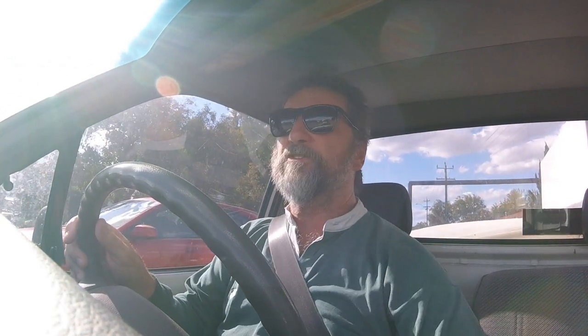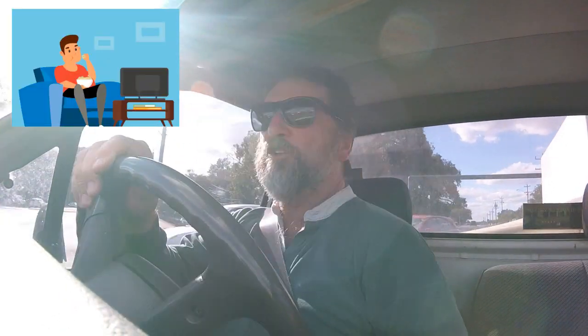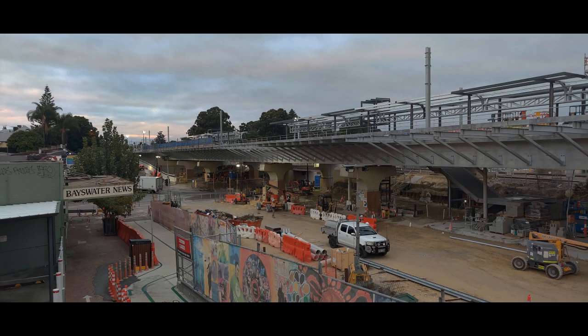I thought it would be interesting to share them so we can see exactly how progress is going. Here's how the station looked before they shut the line down. You can see they had to build some big retaining walls, put some piers up, and then crane these massive concrete beams on top of the piers, which will hold the railway line. This is actually quite a long way above where the old rail bed used to be — maybe three meters higher.